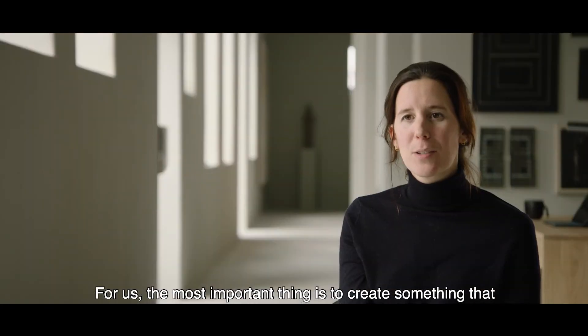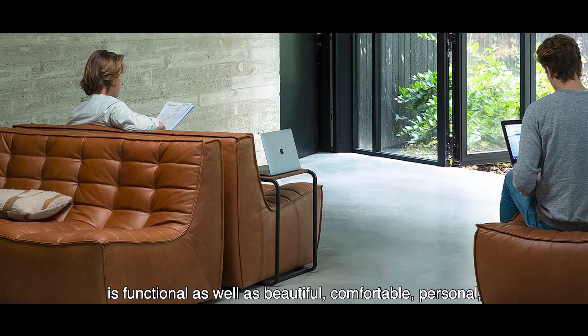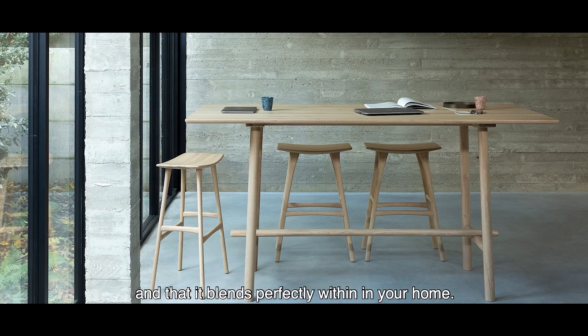For us, the most important thing is to create something that is functional, as well as beautiful, comfortable, and personal — and that it blends perfectly within your home.